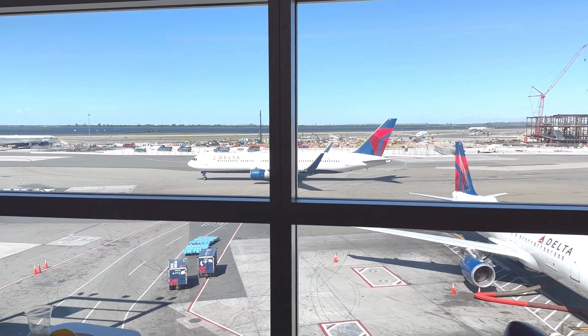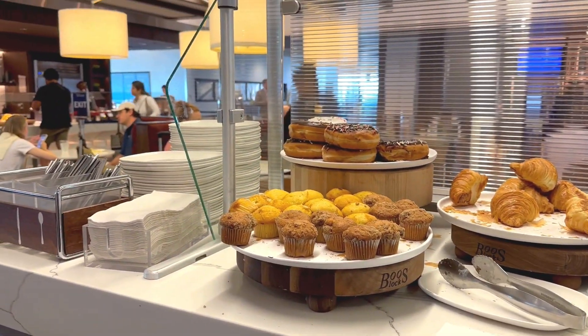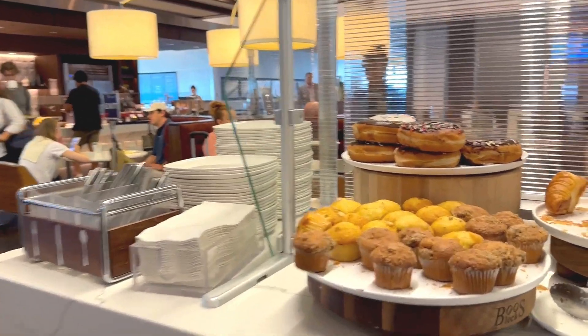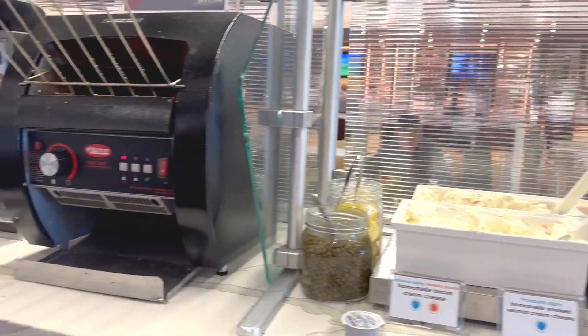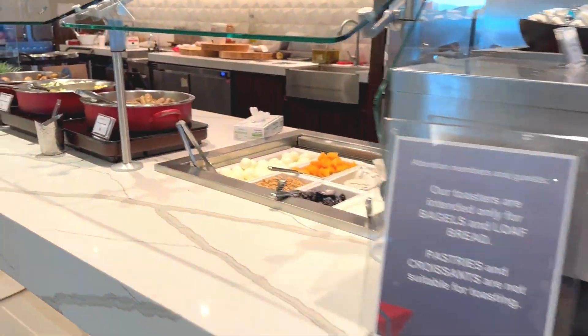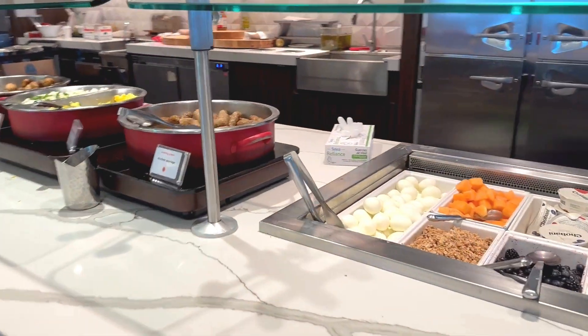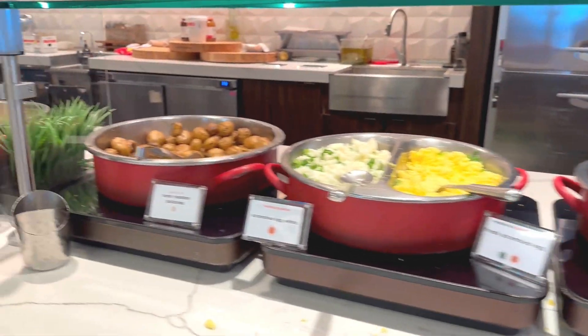Now let's talk food. They had a breakfast buffet that had everything you could want. I went for a bagel and loaded it up with cream cheese — because New York bagels, right? They also had scrambled eggs, breakfast potatoes, and sausage. The breakfast potatoes were seasoned just right. And the sausages? Pretty solid for buffet breakfast sausage.